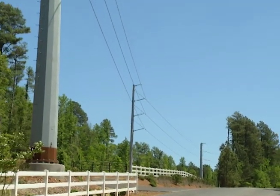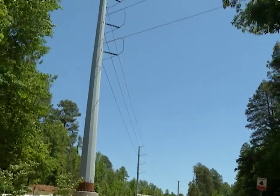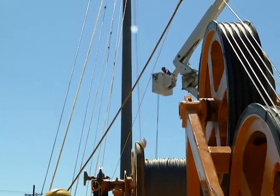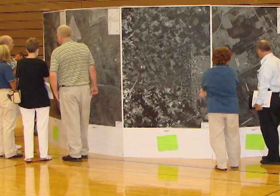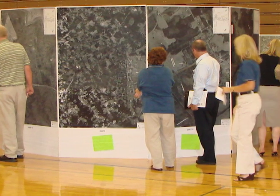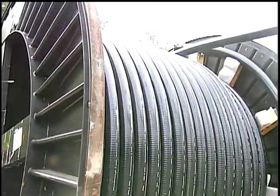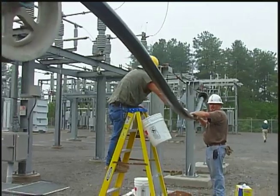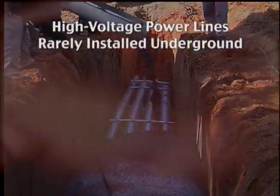One way we keep our power grid strong is by building new transmission lines when needed. We know the need for a new power line can raise questions. Concerns over aesthetics and outages caused by severe weather sometimes prompt community leaders and customers to ask about burying transmission lines. For most projects, we examine the feasibility of underground construction. But high-voltage power lines are very rarely installed underground for three reasons.